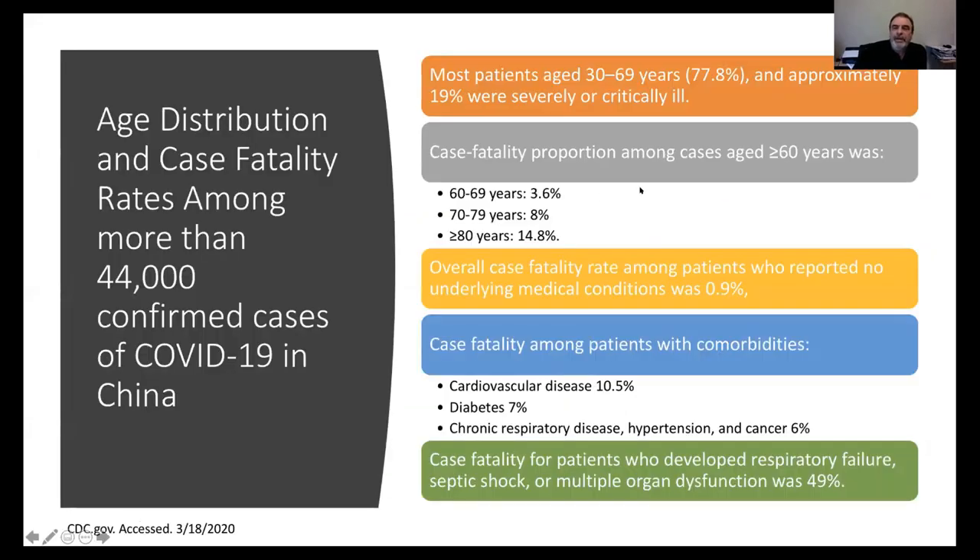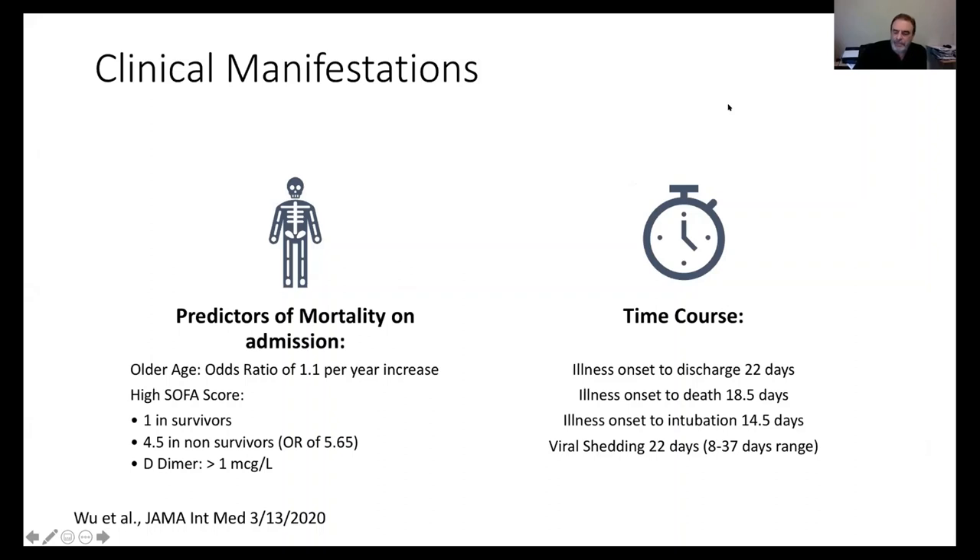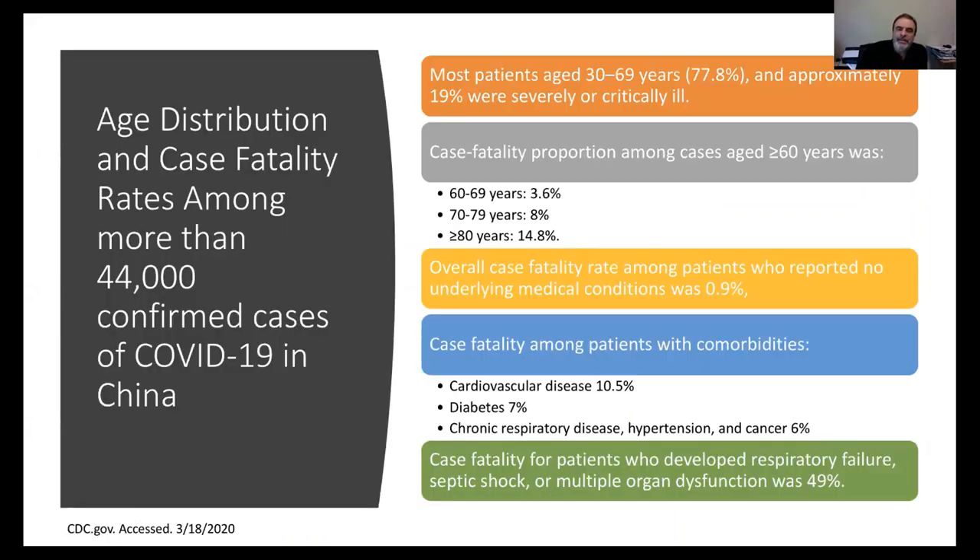In the Chinese cohort, most infected patients were 30 to 69 years old — 77.8% — and 19% were critically ill. Case fatality proportion increased after age 60: for ages 60-69, mortality is 3.6%; for the whole cohort it is 0.9%. For ages 70-79, it is 8%, and for age 80 or older, 14.8%. Comorbid conditions also increase mortality: 10% for heart disease, 7% for diabetes, and 6% for COPD, hypertension, cancer, or immune-suppressive therapy. Multiple comorbidities increase mortality further.